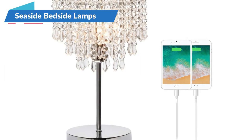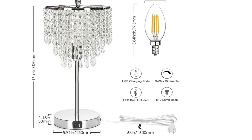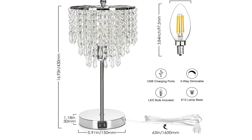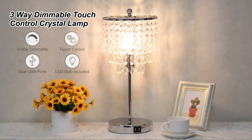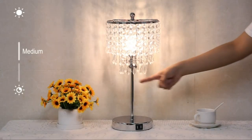The Seaside Village touch control crystal table lamp is a stylish and modern decorative lamp that features an elegant silver base and crystal shade. The lamp is equipped with a three-way dimmer switch that allows for three different levels of brightness and a convenient touch control system.